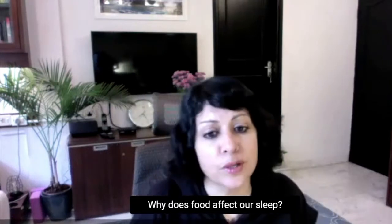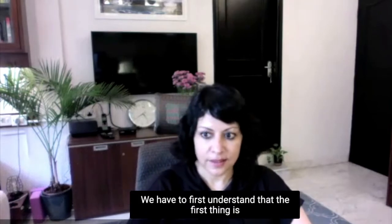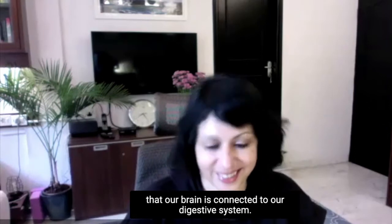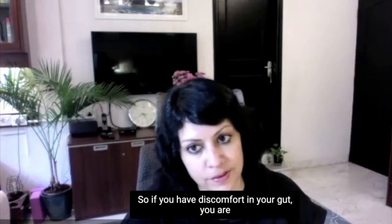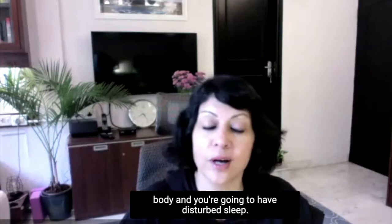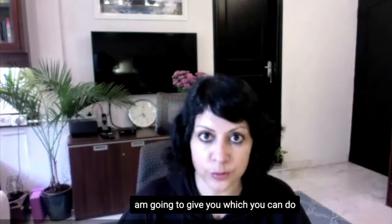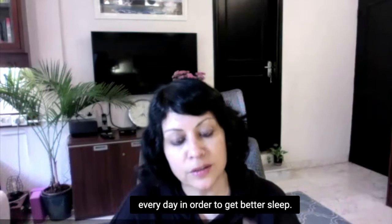Why does food affect our sleep? We have to first understand that. The first thing is that our brain is connected to our digestive system. So if you have discomfort in your gut, you are going to be facing discomfort in the rest of your body and you're going to have disturbed sleep. There are three or four things I'm going to give you which you can do every day in order to get better sleep.